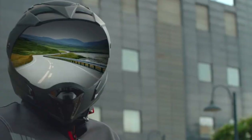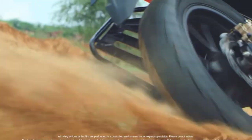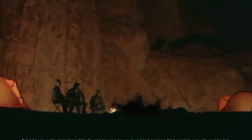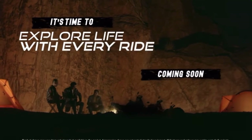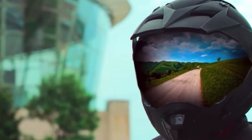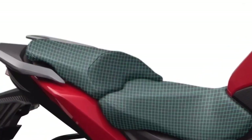What is the official name of this Honda? The official name is the NX200. The Honda Impulse is also known as the Honda Hornet 2.0.